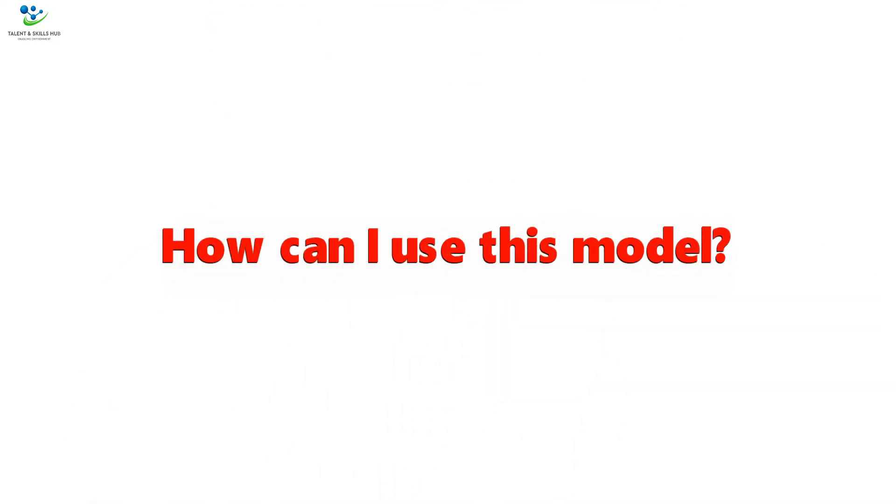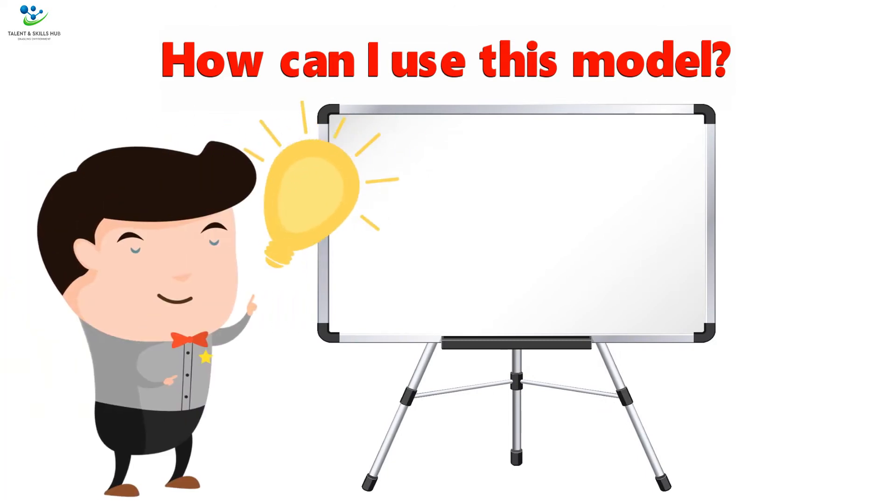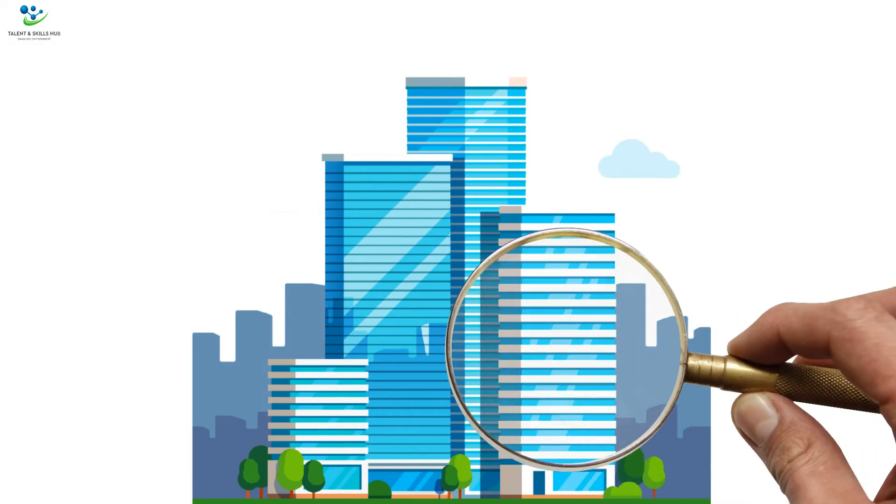How can I use this model? Companies use the 7 P's model as a strategy to set and achieve their marketing objectives, or undertake their competitive analysis. It is a practical framework to evaluate an existing business, according to the elements of the mix as shown above.